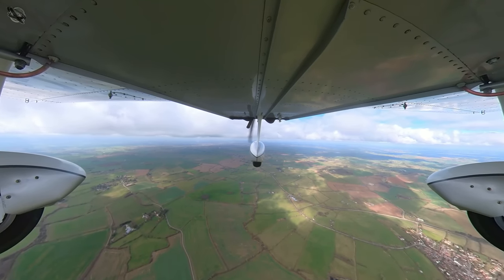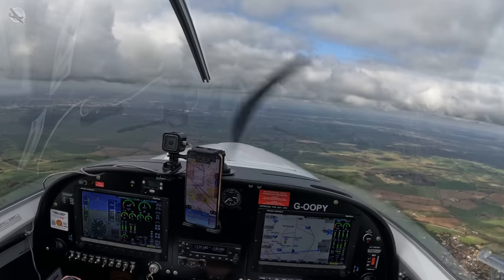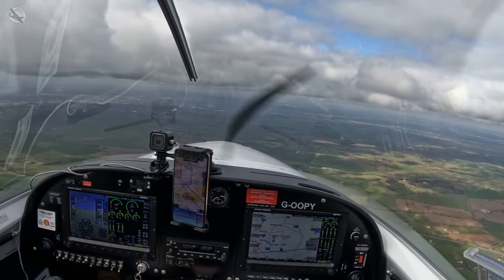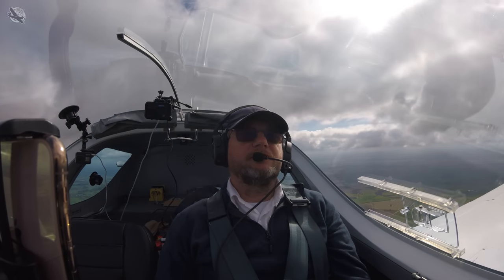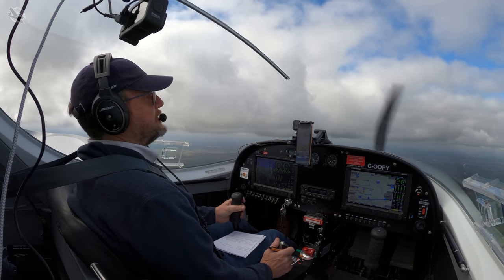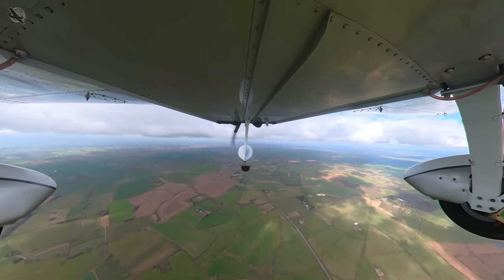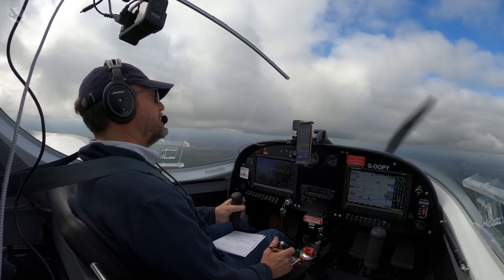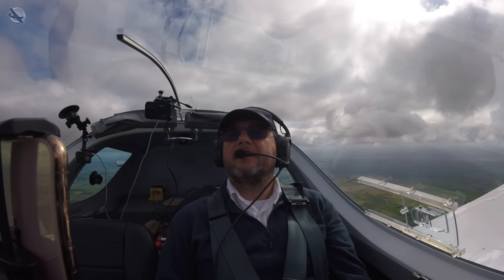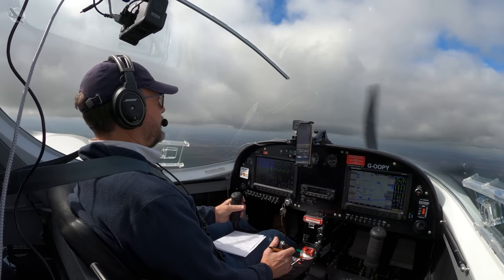East Midlands Radar, good afternoon. Golf Oscar Oscar Papa Yankee for a zone crossing, basic service. Golf Oscar Oscar Papa Yankee is a Sport Cruiser from Northfield en route to Darley Moor. Currently just to the east of Leicester at 2800 feet on 1016. Requesting zone entry and crossing via Lima Echo Sierra Tango Alpha, overhead to field and then direct Darley Moor, and a basic service.